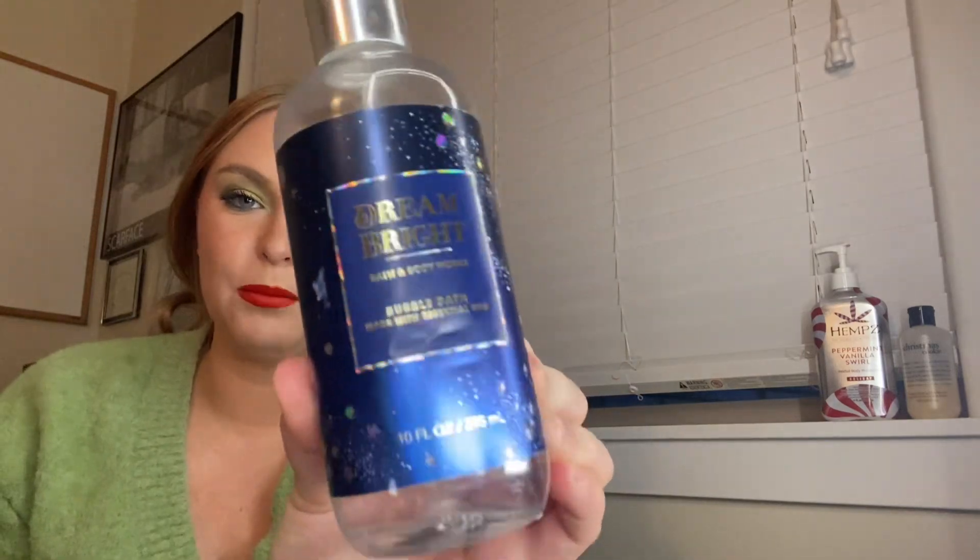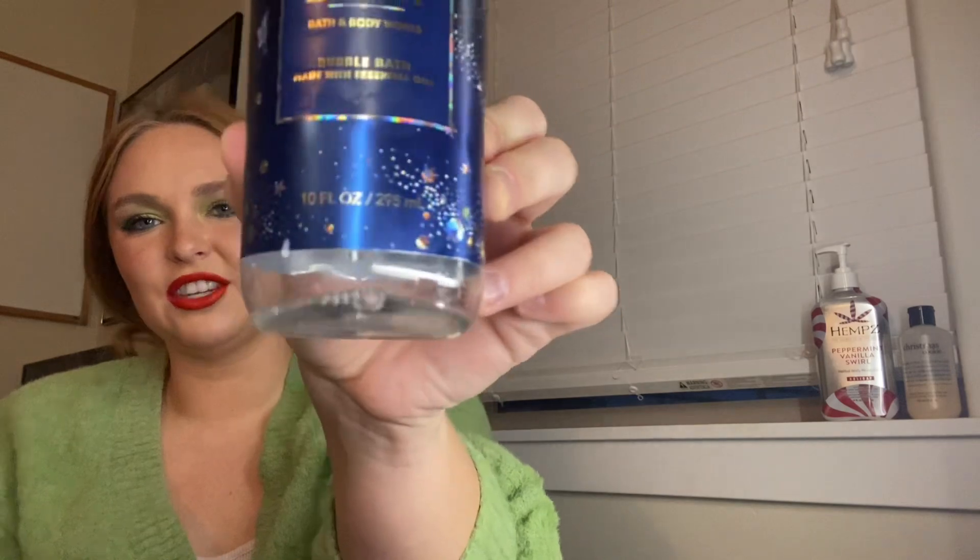The other product I finished is my Bath & Body Works Dream Bright Bubble Bath. Completely gone — as you can see, I put water in it to get every last bit out. This was a good scent: Sapphire Berries, Night Blooming Orchid, and Crystallized Vanilla. That's Dream Bright. This was a really good and very, very strong bubble bath smell. I enjoyed that.